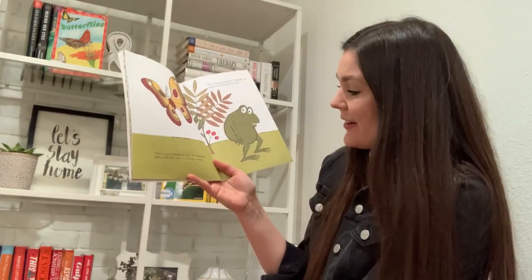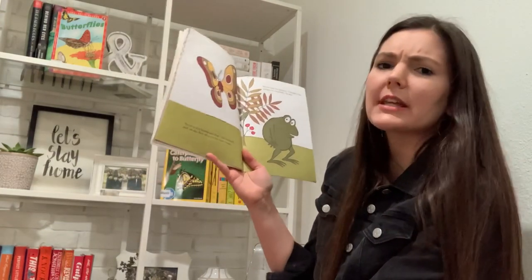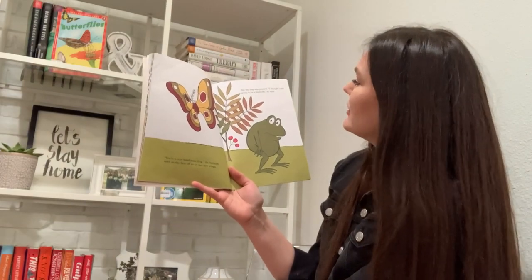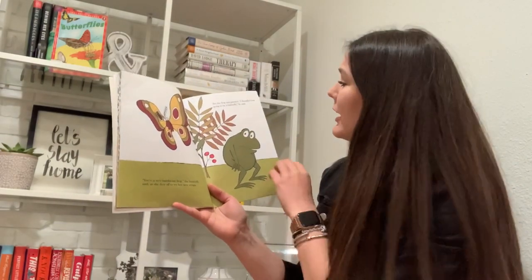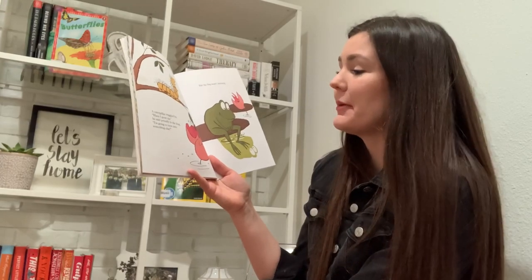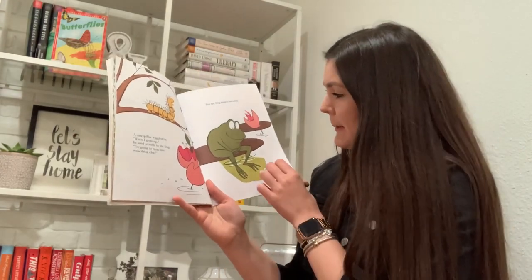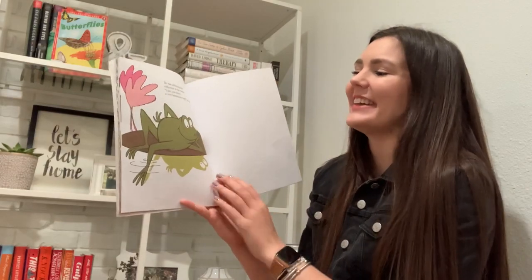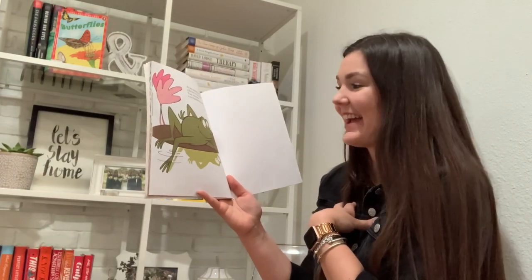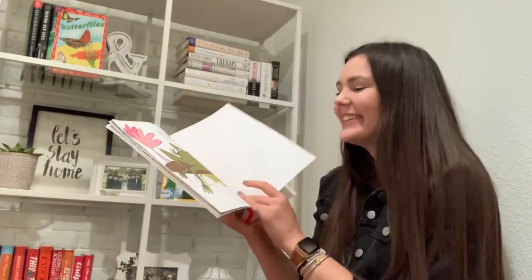You're a very handsome frog, the butterfly said as she flew off to try her new wings. But the frog was puzzled. What does that mean that he was puzzled? He was confused, right? The frog was puzzled. I thought I was going to be a butterfly, he said. A caterpillar wiggled by. When I grow up, he said proudly to the frog, I'm going to turn into something else. But the frog wasn't listening. He was admiring his reflection in the water. I am, you know, a very handsome frog. Do you agree? Is he a handsome frog? I think so.